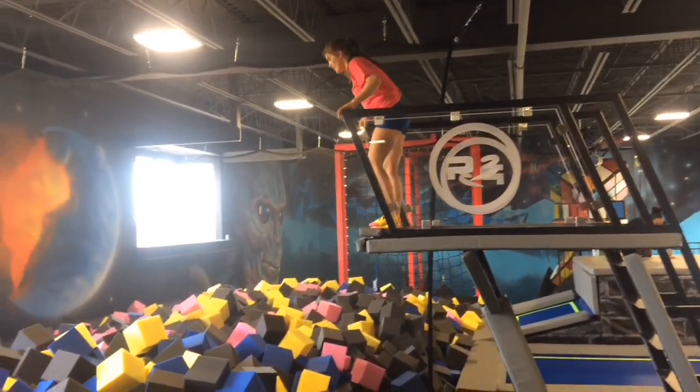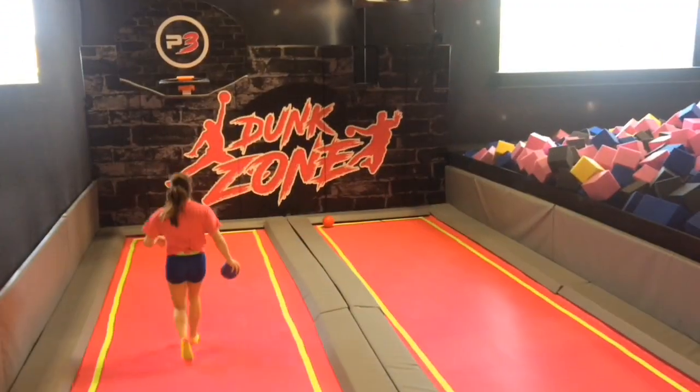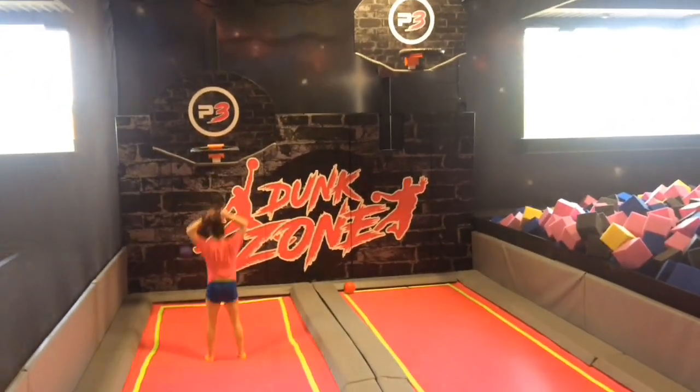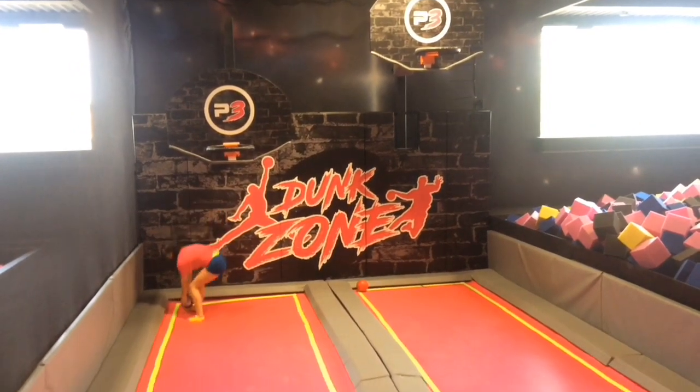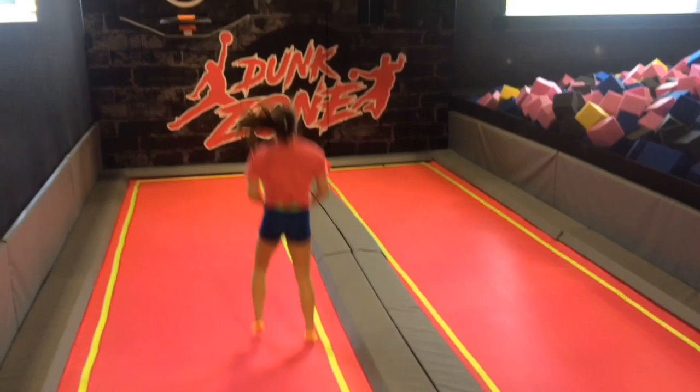We also have diving boards where you dive into the cubes of foam. Then we have basketball dunk zones — basketball hoops over trampolines, always fun if you ever wanted to dunk. We have a nine-foot and a twelve-foot rim.